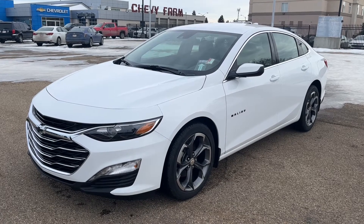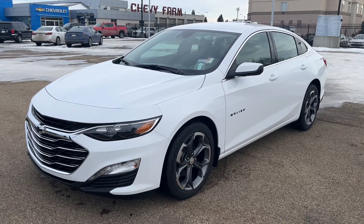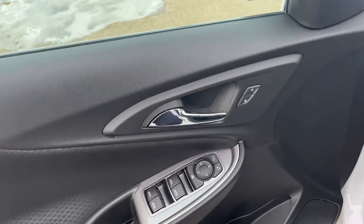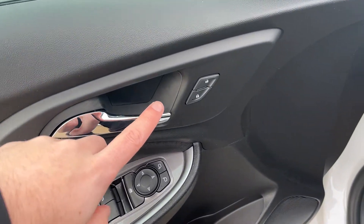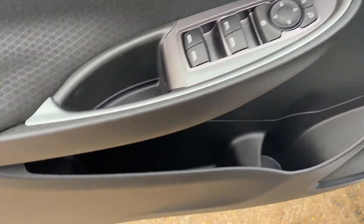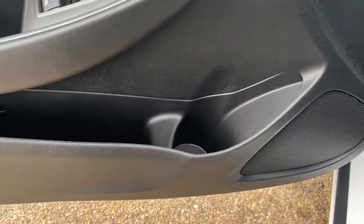Outside the vehicle we have our blackout badging as well as our alloy rims. Moving to the front of the vehicle, we have a chrome finish door handle, power locks, power mirrors, power windows, and our child safety lock.